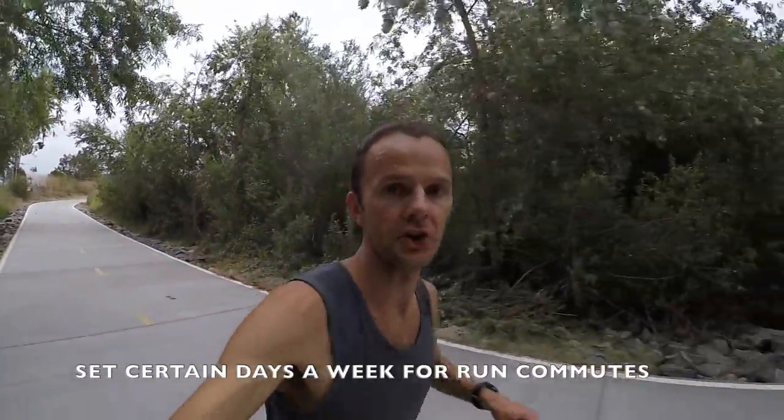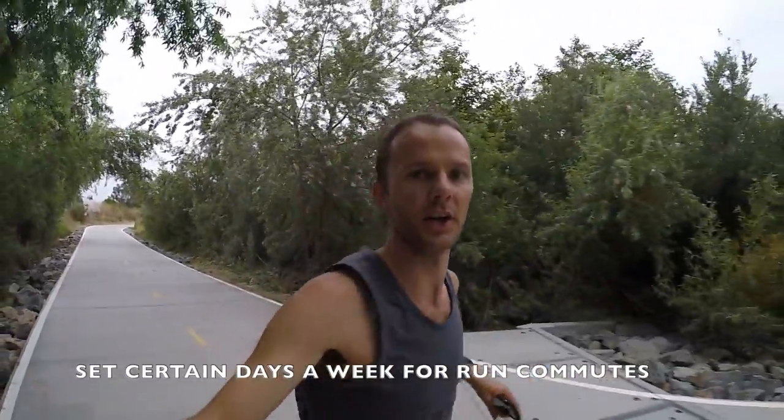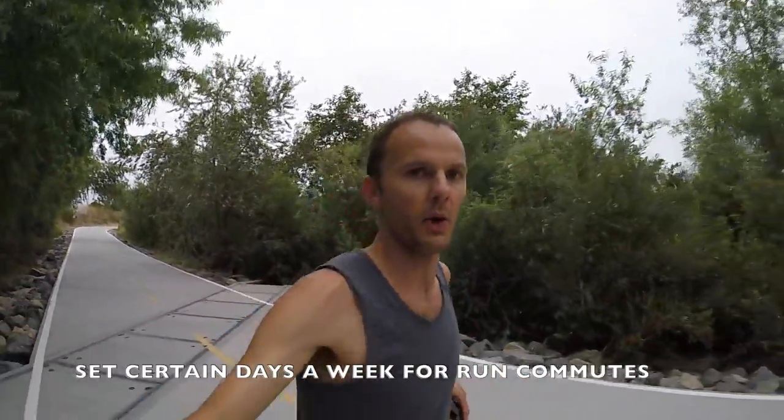A few tips to get started with run commuting. One of the first ones is to set certain days a week that you're going to go for a run commute. That way you can hold yourself accountable — just build it into your training schedule. For me, every Wednesday I'm going for a run commute.